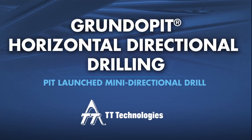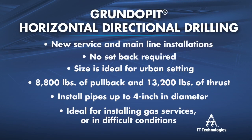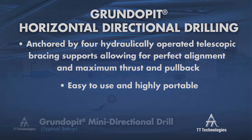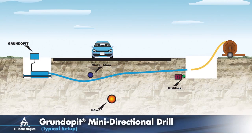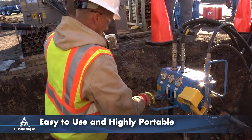Gas service line and main installation with the Grundo Pit pit-launched mini-directional drill from TT Technologies. The Grundo Pit pit-launched mini-directional drill is ideal for installing gas services and mains in tight working conditions. The Grundo Pit is easy to use and highly portable.